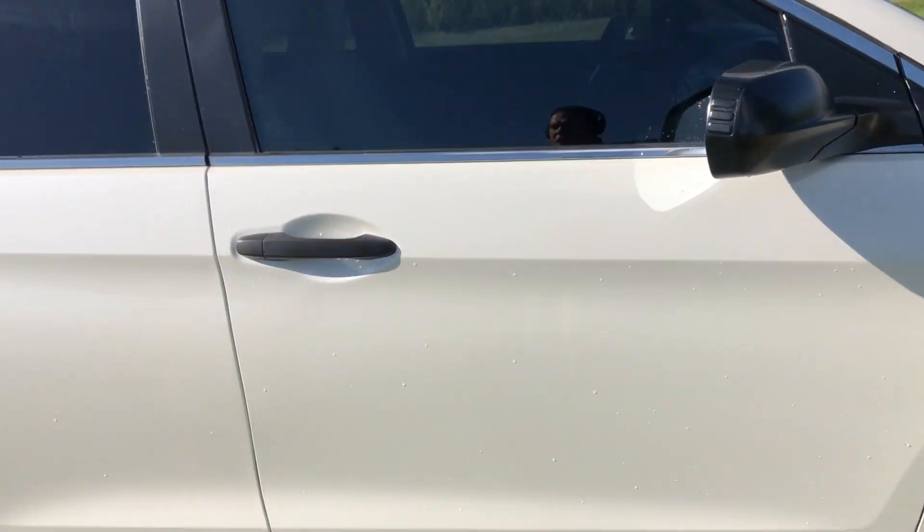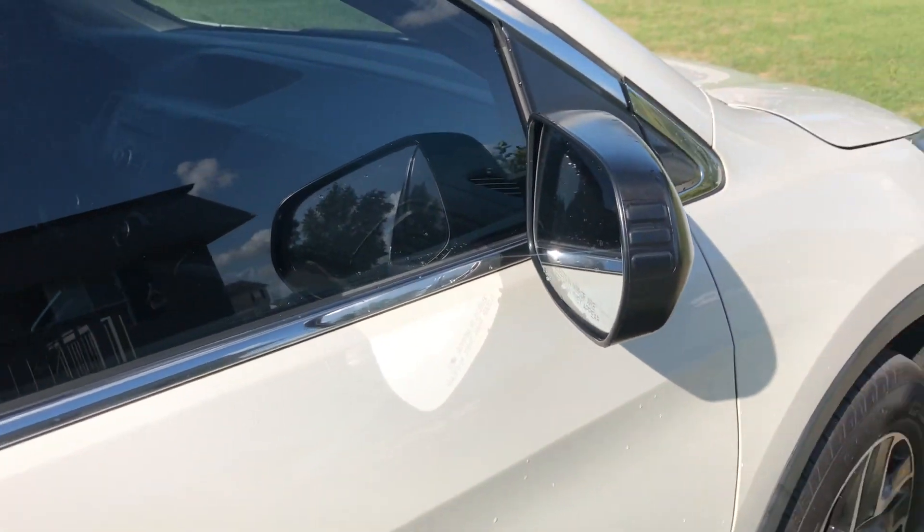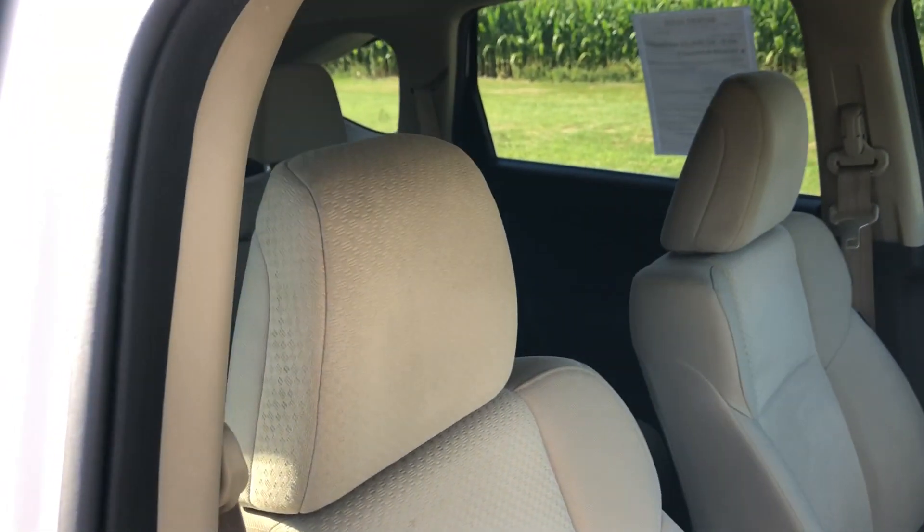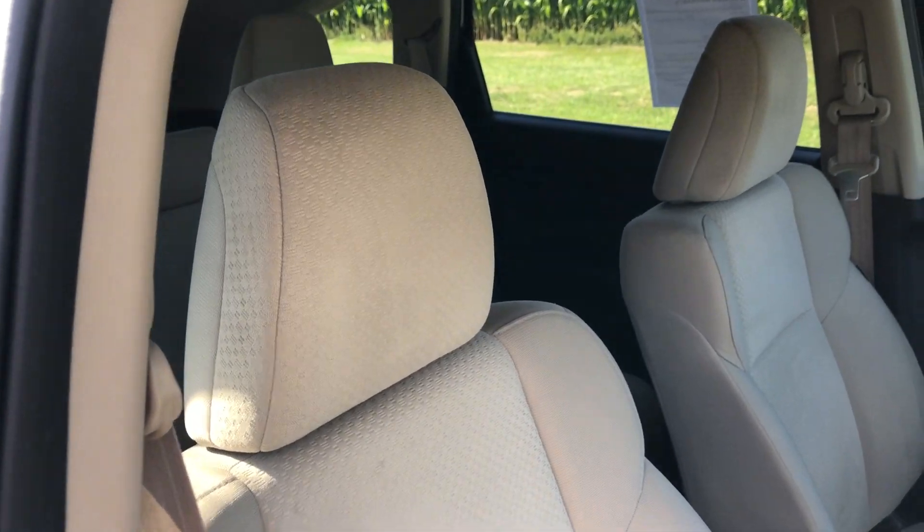We've also completed a 150-point inspection on this car. We've also put a 30-day warranty on everything that we sell. We also offer extended warranty if that's something you're interested in.